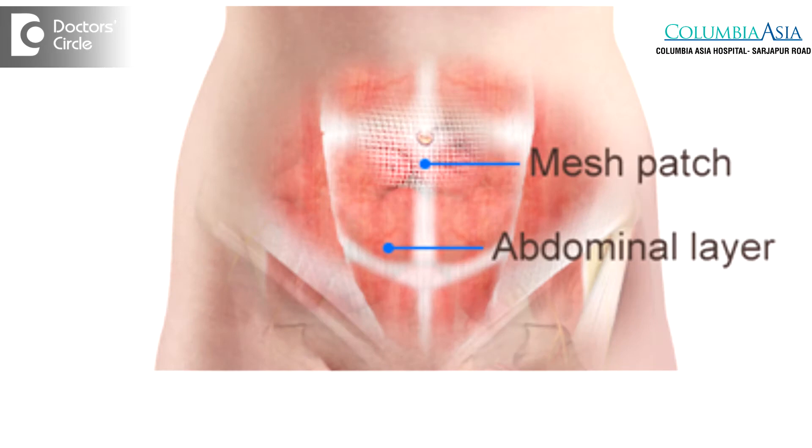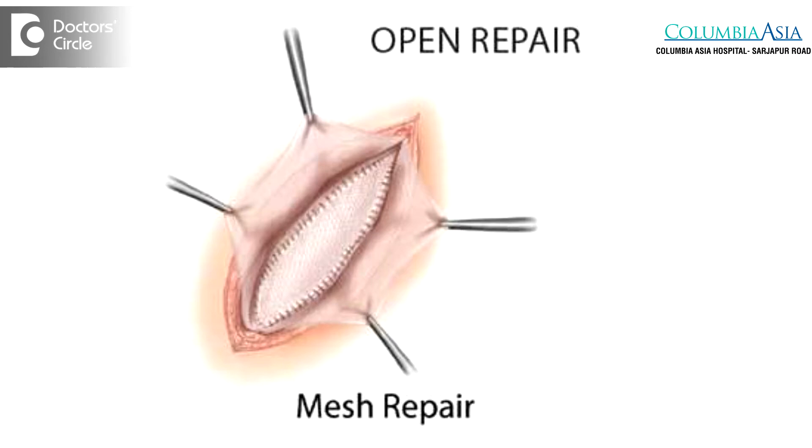Hernia develops due to weakness in the abdominal wall — the tissue is already weakened. There are different methods of surgery. One is anatomical repair, one is hernioplasty. If we try a conventional anatomical repair on the weakened tissue, the chance of recurrence is very high. Within six months to two years, the patient will redevelop a recurrent hernia. So that is why we don't do a normal anatomical repair.